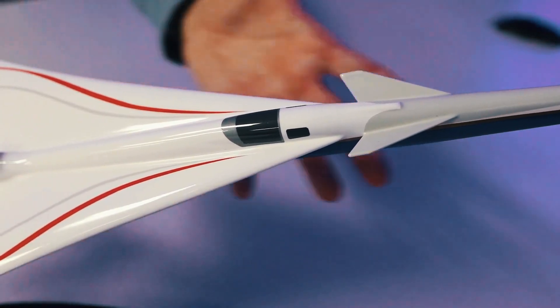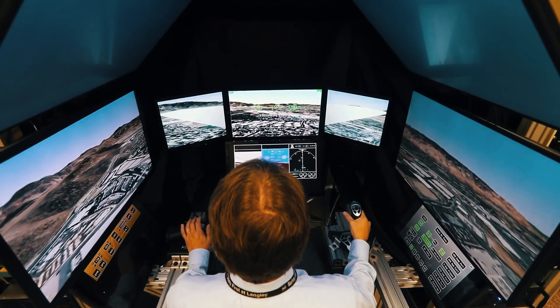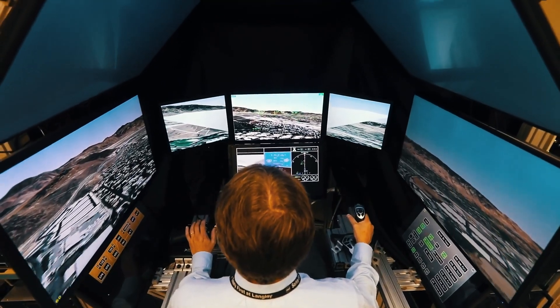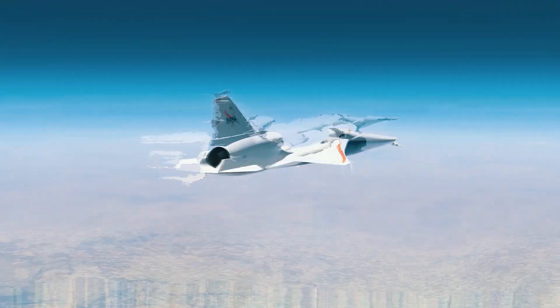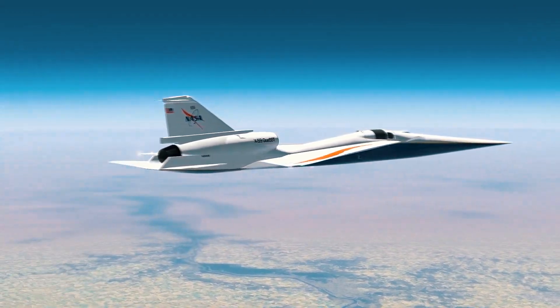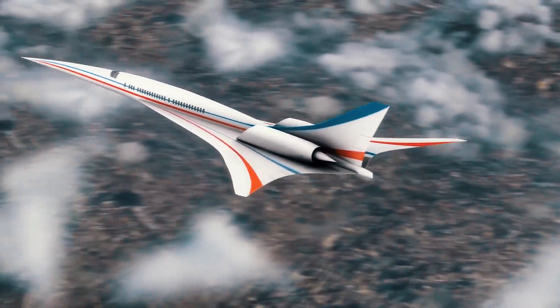Quoting Craig Nickel, the X-59's project manager: 'The X-59 is designed so that as it flies faster than sound, any sonic booms to reach the ground are so quiet that they can barely be heard at all. So while we're pushing technology in terms of the X-59's overall shape and configuration, at the same time we can take advantage of using reliable systems from aircraft we know or have experience with and install those.'